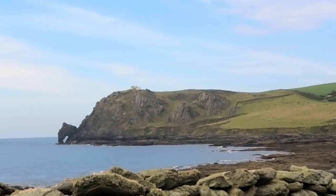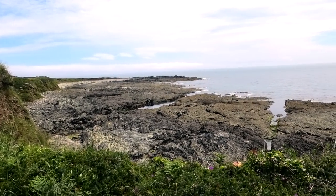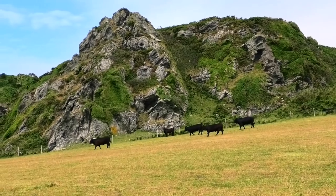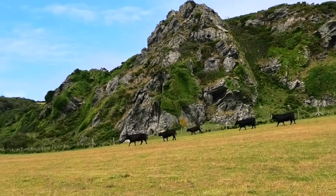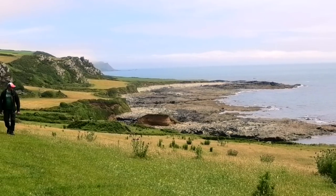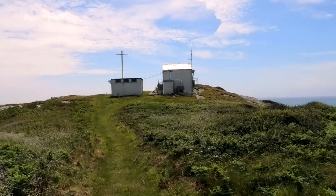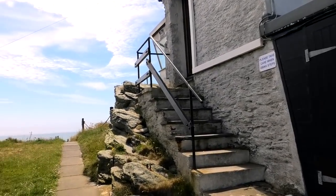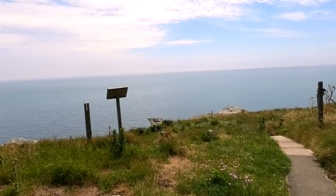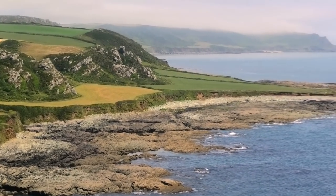It's like a little mini Durdle Door over there. We're at Prawle Point now — it's absolutely stunning, look at that. Prawle Point lookout station — taking in some views of where we've been. Stunning, absolutely stunning.